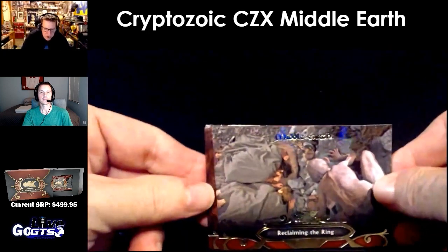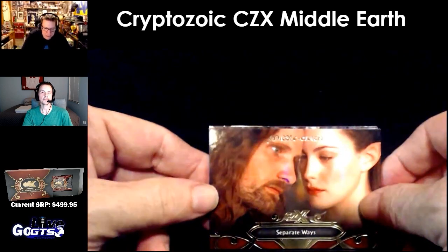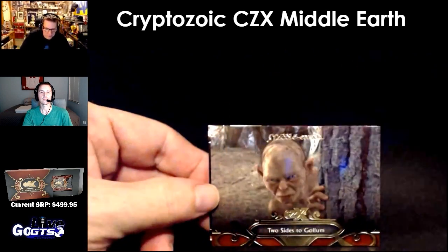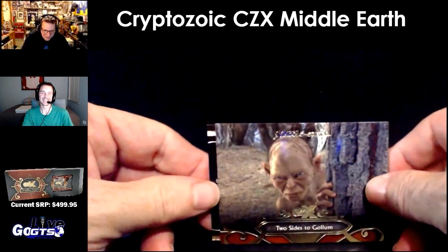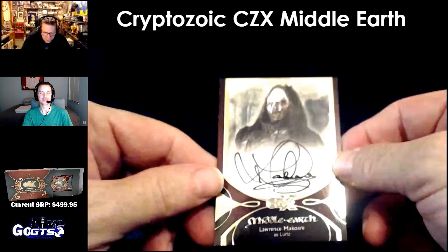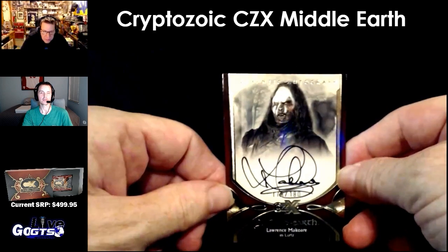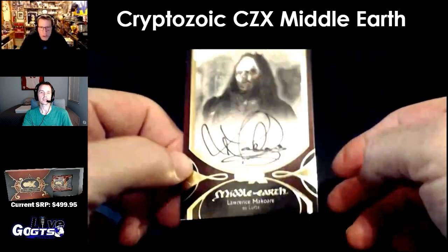Claiming the Ring — oh, that's a nice shot. Two sides to Gollum. Precious. Our auto, numbered to 180, is Lawrence Marcor as Lertz. Just 180.